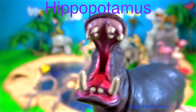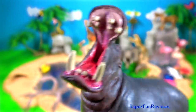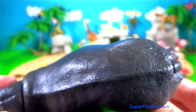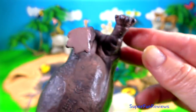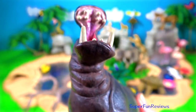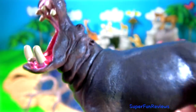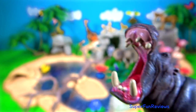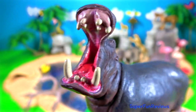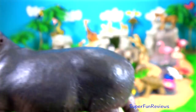The hippopotamus. It's the third largest land animal after the elephant and white rhinoceros. They are found in Africa. It is a large, thick-skinned, semi-aquatic African mammal with massive jaws and large canine tusks. Hippopotamus' teeth sharpen themselves as they grind together. Their teeth can grow to 20 inches or 50 centimetres long.